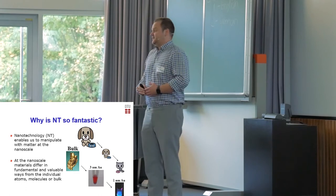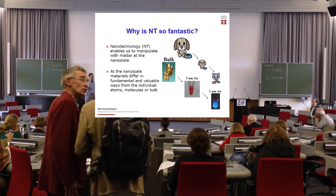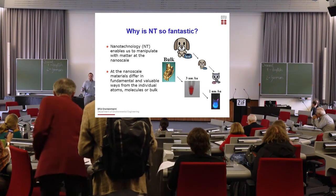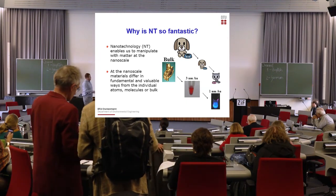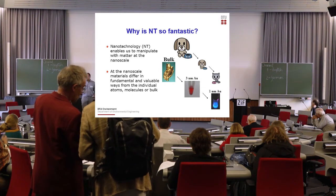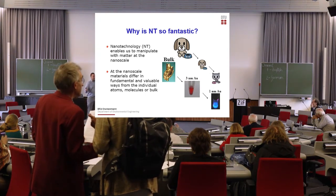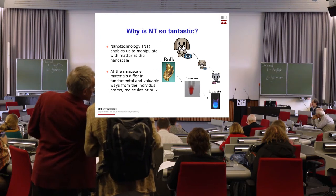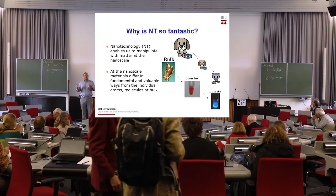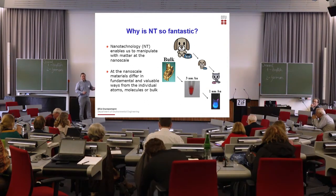If we look at a chemical that we all know very well, such as gold — the bulk form of gold is yellowish and very, very inert. But if you shrink gold to three nanometers, all of a sudden it's red and it's catalytic. If you shrink it even more, it becomes blue and it becomes reactive. So as a chemist, you would not think of this material as gold because it's nothing like the gold that you're used to working with. That's something quite important.